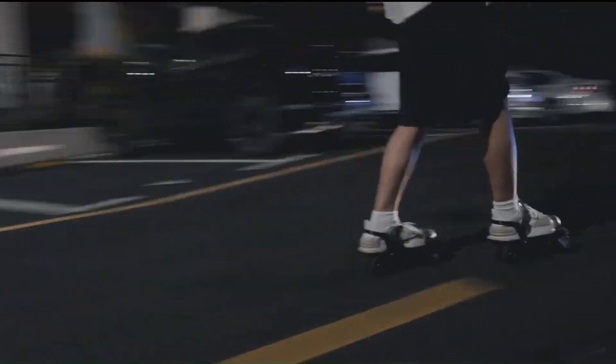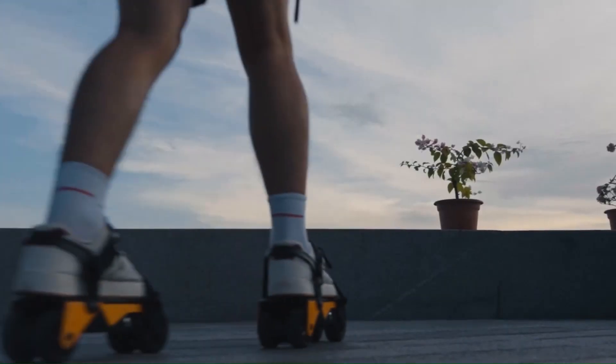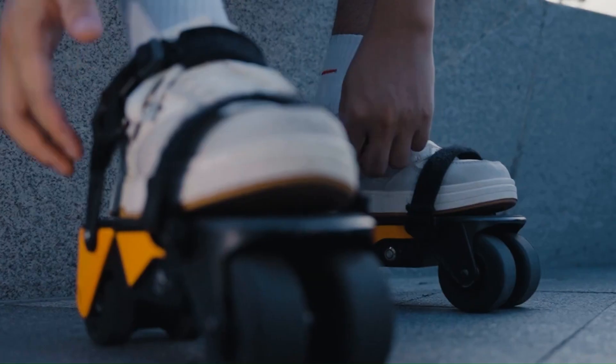Intended use. The Rollwalk Electric Skates ERW3 are generally intended for adults and older teens looking for a fun and convenient way to commute short distances or enjoy recreational skating.